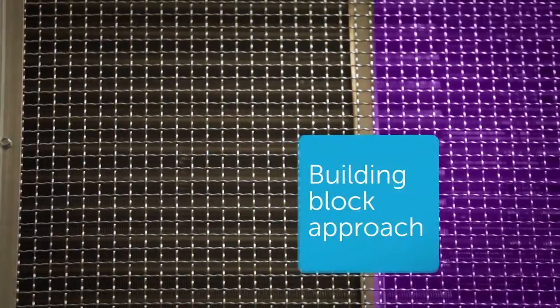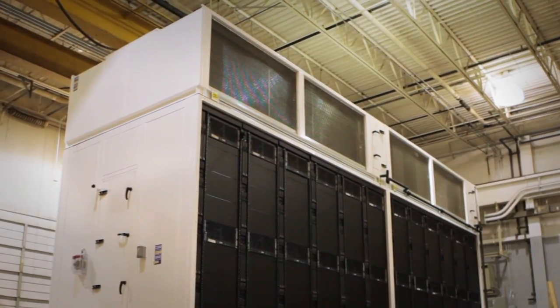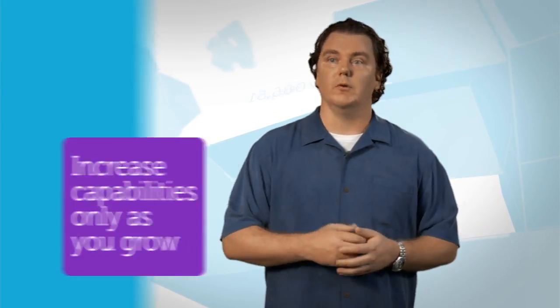With this building block approach, we can right size the system for specific customers' use model, environment, deployment timing, and cost constraints. And what the Lego block approach allows us to do is really clip on those modules and add that capacity, add that load, and add the resulting infrastructure elements only as you grow.